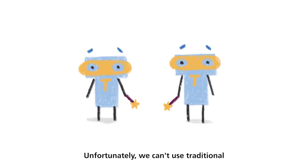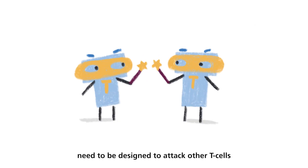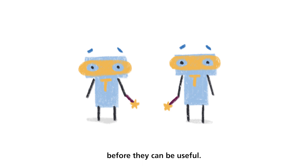Unfortunately, we can't use traditional CAR T-cell therapy for T-cell leukemia, because the CAR T-cells need to be designed to attack other T-cells, and they just fight each other before they can be useful.